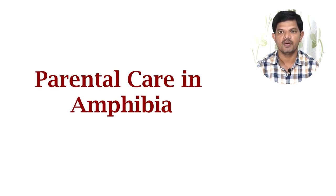Hello everyone, my name is Khusha Ningde and today we will learn about parental care in Amphibia, which is a very special and interesting phenomenon seen in amphibians.